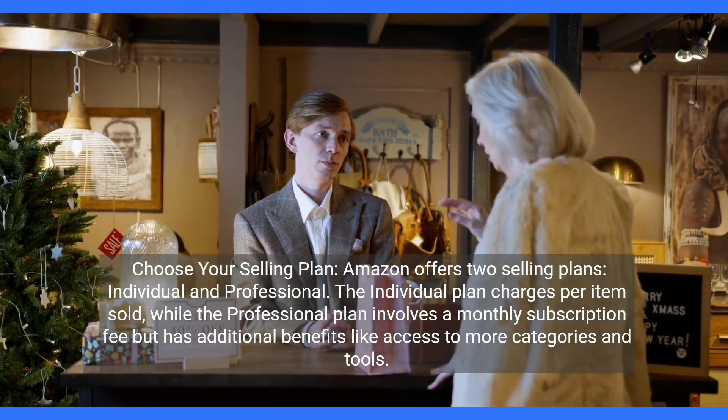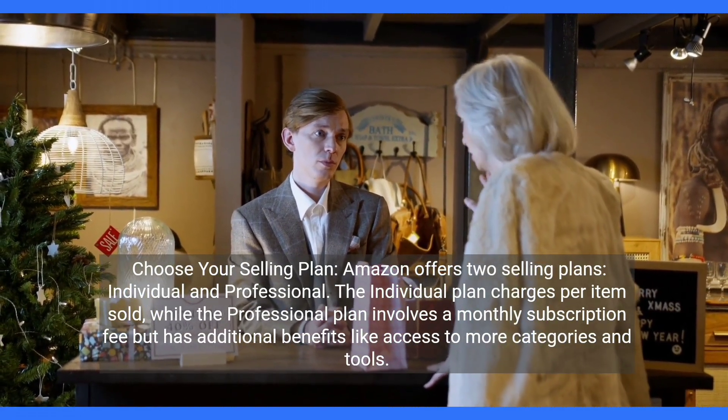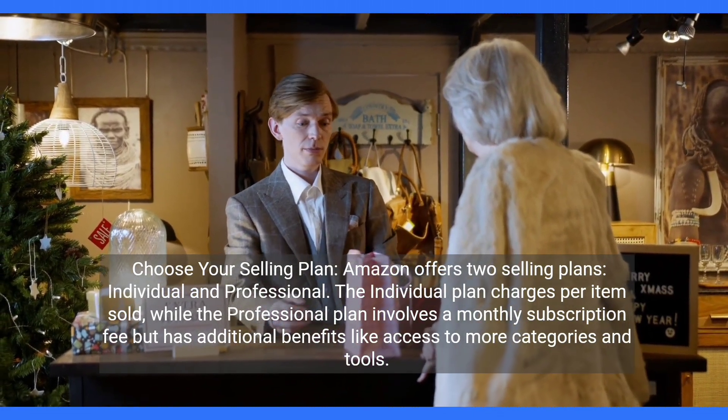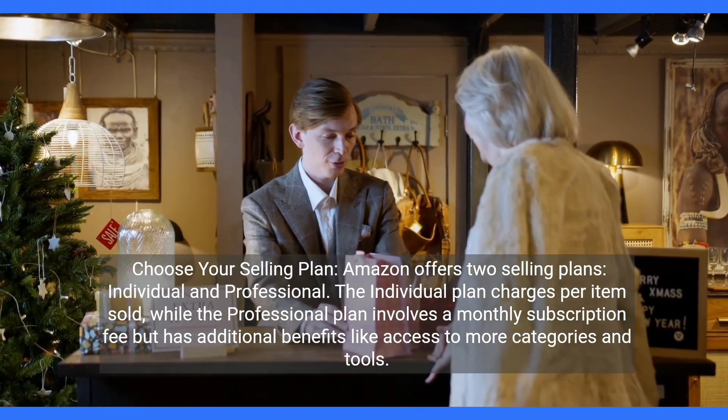The individual plan charges per item sold, while the professional plan involves a monthly subscription fee, but has additional benefits like access to more categories and tools.